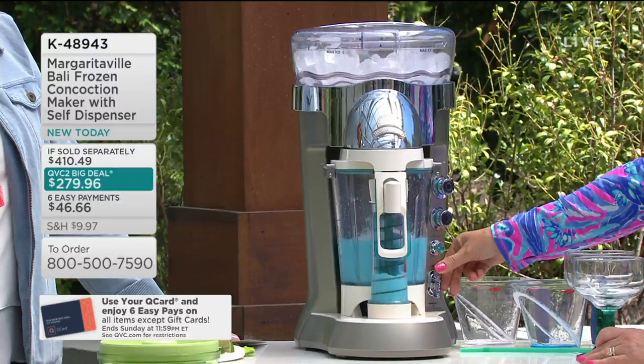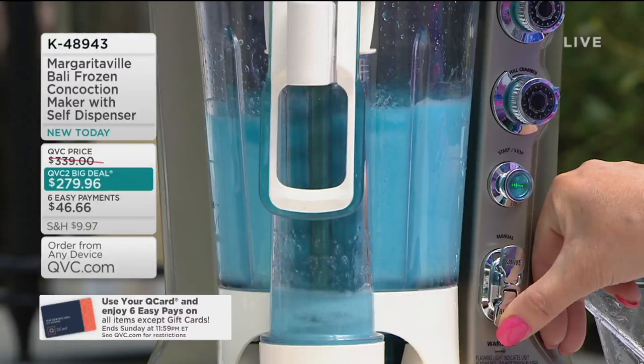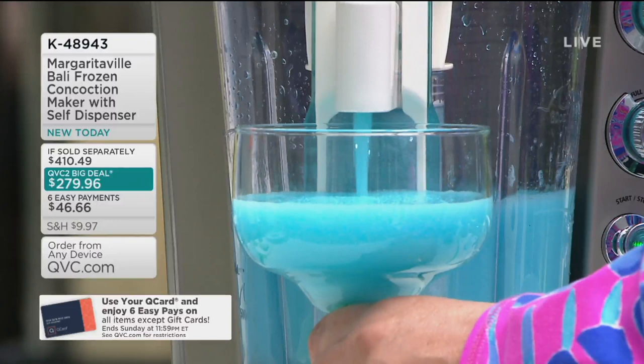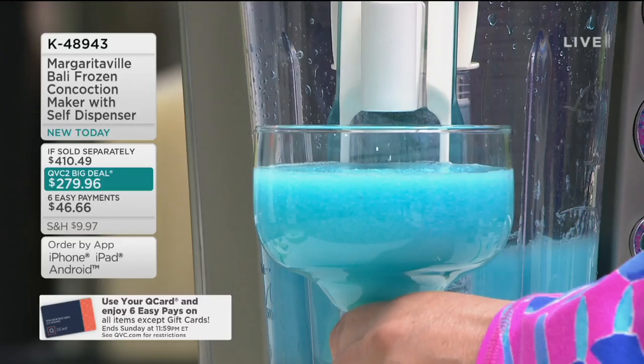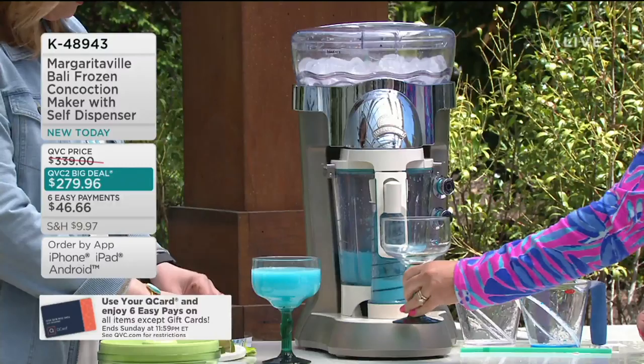The machines at restaurants use shaved ice to get those results — that's exactly what this is doing. The fact that we're getting it with the pitcher and everything you need, and again, this Balley model is the only Margaritaville with combined auto-dispensing and auto-refreshing features. No thought needed. That's why this is the total top-of-the-line Margaritaville Frozen Concoction Maker you can get. That looks so pretty — I love it. This is the Blue Moon Margarita. Cheers!